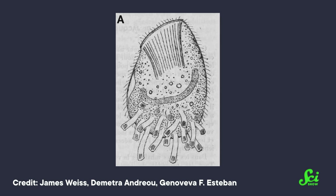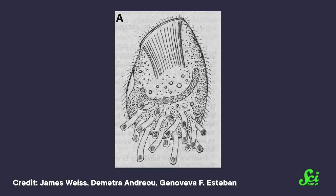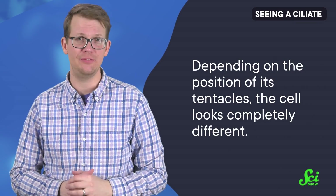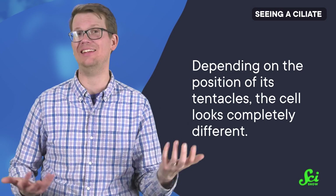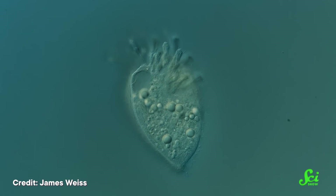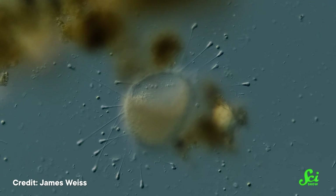Prior observations have only described the position of its tentacles, which, thanks to this new research, we now know can change as the creature extends or contracts them. This ciliate is a shape-shifter. Depending on the position of its tentacles, the cell looks completely different. When the tentacles are fully pulled in, part of the cell folds, causing it to appear heart-shaped. And when the tentacles are fully extended, the fold goes away.